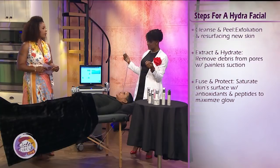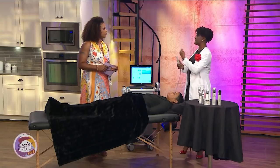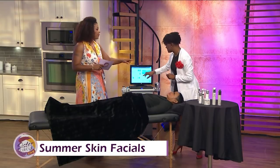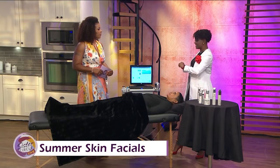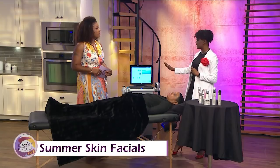We want to get that youthful look with the skin. The last step has antioxidants — vitamin C and vitamin E — to protect the skin from the sun. So what is this apparatus in your hand? This is the magic wand. The nice thing about the HydraFacial is that the provider is basically guiding the machine.